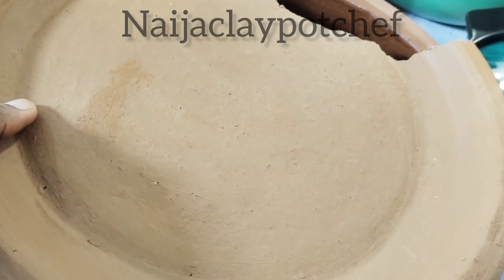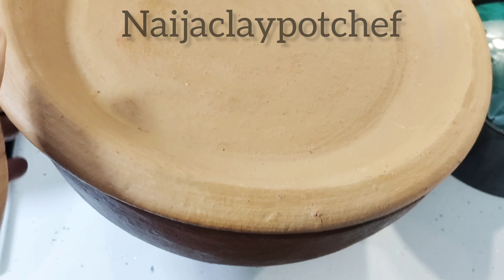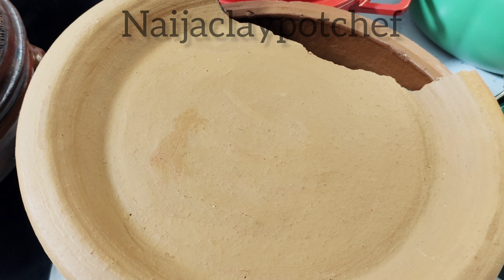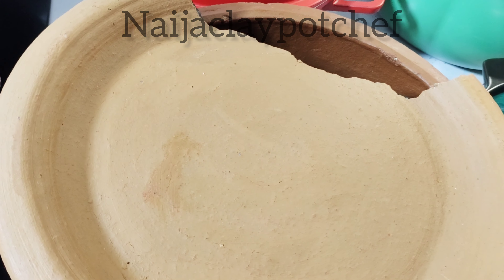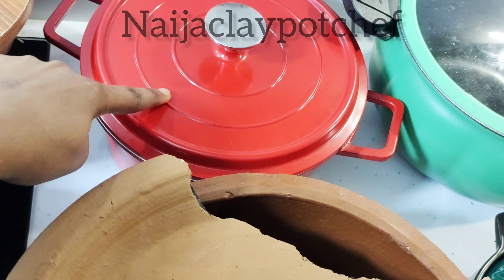It is the only clay pot I tried to buy from Africa while I was away that actually made it to me. Every other one broke — from Ghana, from Abuja, I ordered clay pots from everywhere in Africa and they all broke. Only this one made it, and somehow the cover still managed to break at one end, but I'm going to use it like that.